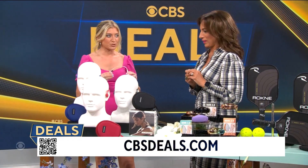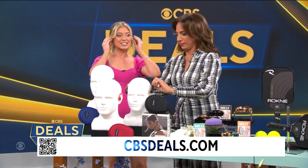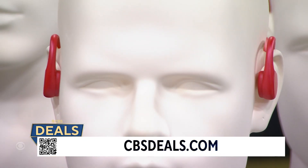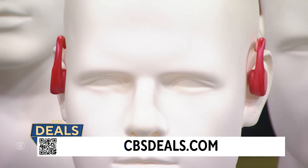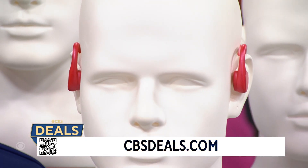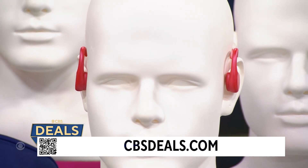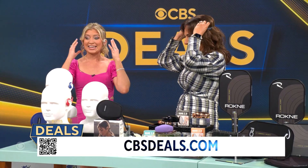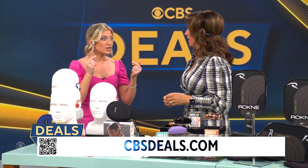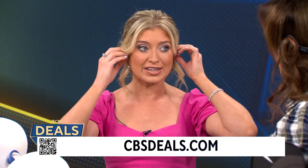Have you tried Bone Sounds Pro Waterproof Bone Conduction Headphones? These don't go into your ears — they go right in front of your ears, and it's bone conduction technology that sends the sound through your cheekbones. I have a hard time finding earbuds that are comfortable. I'm a runner; I like to be aware of my surroundings. This lets me hear what's happening around me but still lets me get that great sound. You can store up to 8,000 songs on here, 10 hours of battery life, and it's waterproof — so you could swim wearing it.